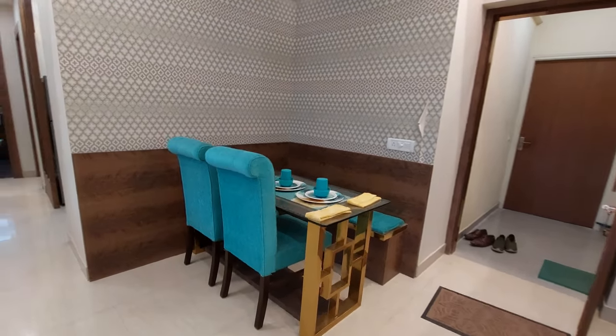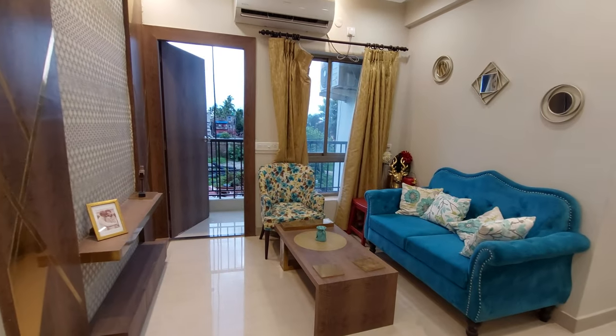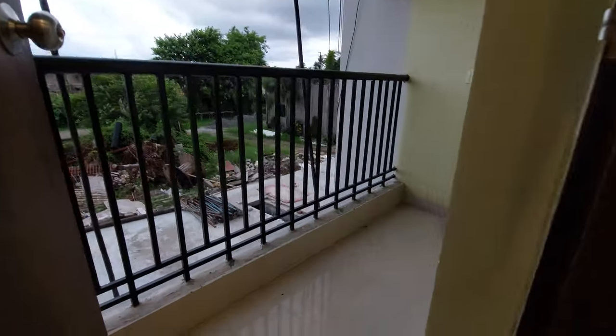This 2 BHK apartment has a beautiful dining space — a lovely little dining space. Beside that is your living space, and opposite to the living space is your TV unit space with an attached balcony on this side.